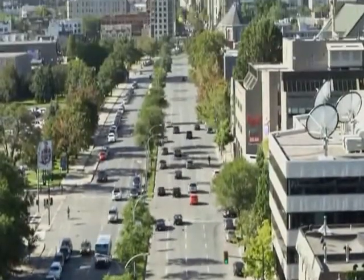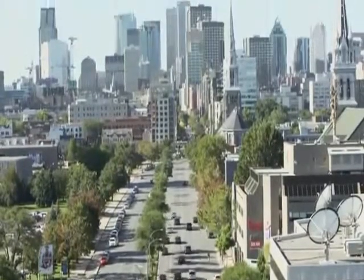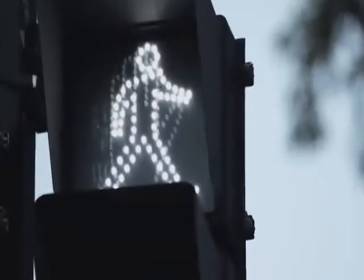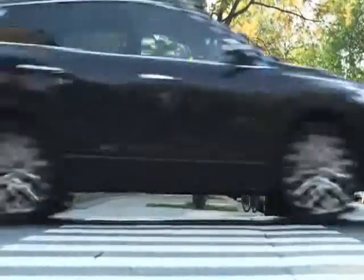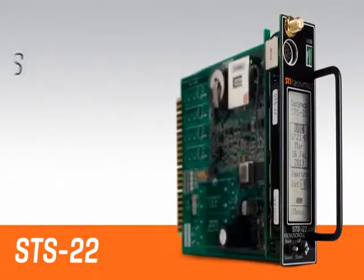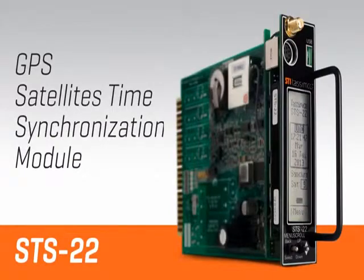Now you can synchronize your entire traffic grid with a single GPS module, no matter what model controller you're presently using. The STS22 universal module was designed with compatibility in mind. It fits to any standard NEMA detection chassis or 170 cabinet, and the Windows interface makes navigation and programming a breeze.